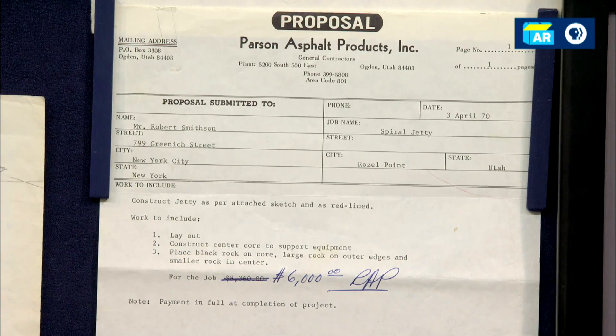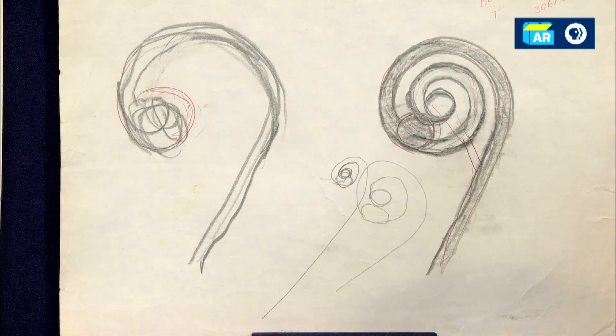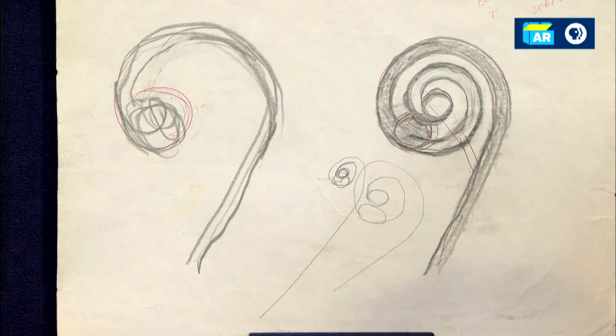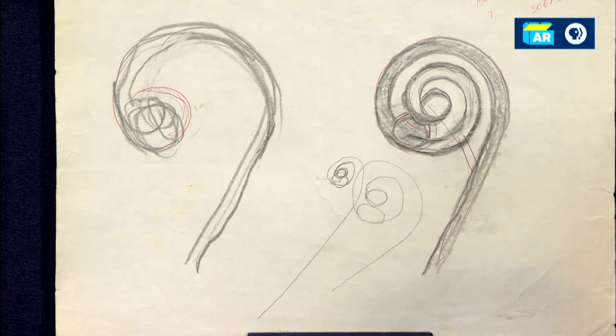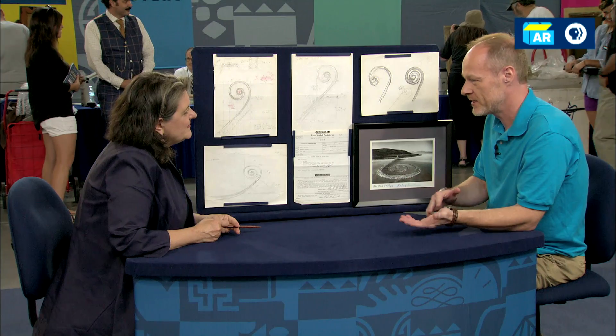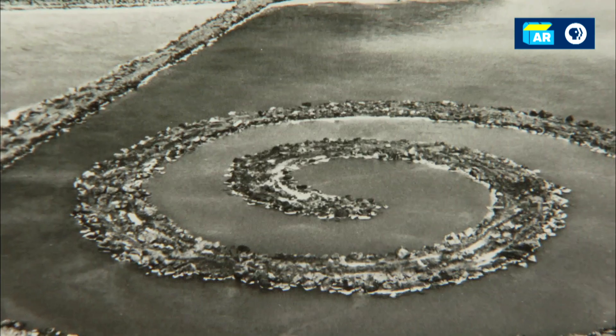And there was some additional work? Yeah, originally, as you can see on some of the sketches here, it was like a big J with an island in the middle. And after the project was completed, Smithson came back to my dad and said it's not quite right, it needs to be changed. And so he requested that it be turned into more of a spiral. They did an additional change order for that — $3,000 additional dollars.